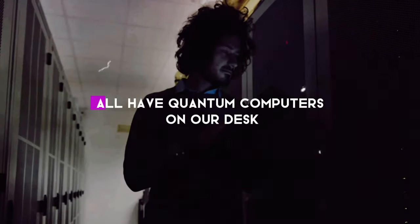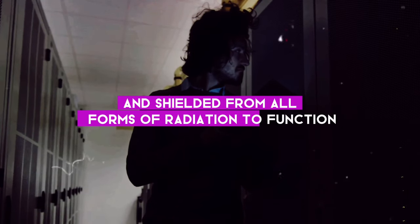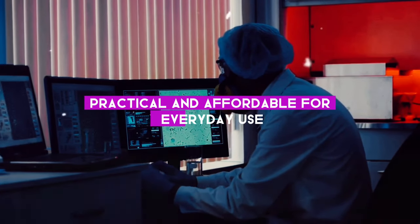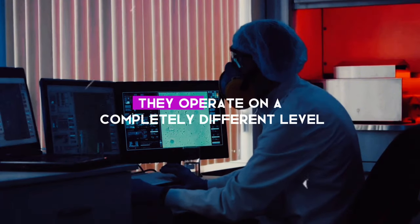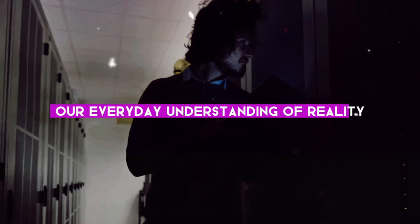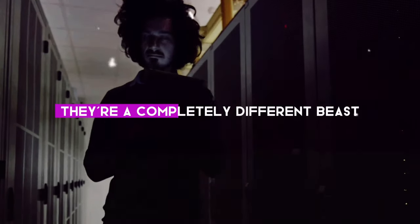You may be wondering why we don't all have quantum computers on our desk. Well, it's not that simple. Quantum computers are incredibly delicate. They need to be cooled to near absolute zero and shielded from all forms of radiation to function. Plus, we're still figuring out how to make them practical and affordable for everyday use. Quantum computers are not just a fancier, faster version of your laptop — they operate on a completely different level, using principles that defy our everyday understanding of reality.